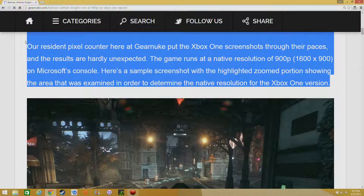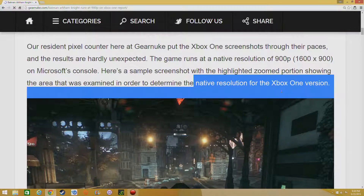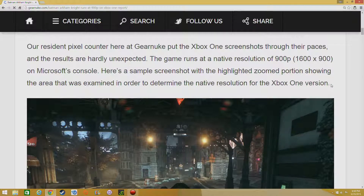All you Xbox fans saying the game was going to run at native 1080p — when people started rumoring that, I seriously doubted it. Turns out it's running at 900p. I just picked up the PS4 version, as you've seen in my previous video — I pre-ordered it. The Xbox One version is still good though.